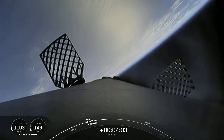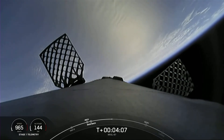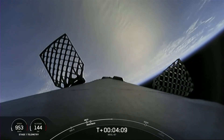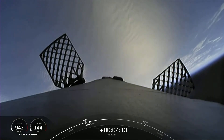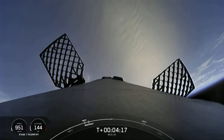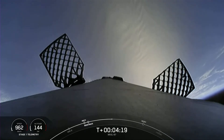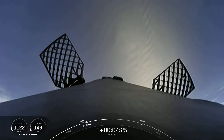Most of the time their requirements don't allow for a return to launch site, which is why we also developed the capability to land our first stages out in the ocean with our drone ships. Both first and second stage reporting nominal trajectory. In order to complete today's land landing, the first stage has two more burns left.